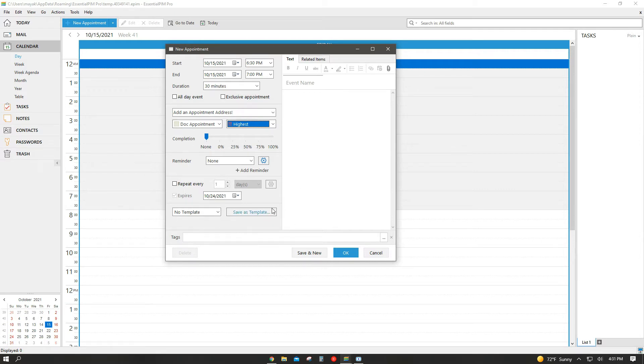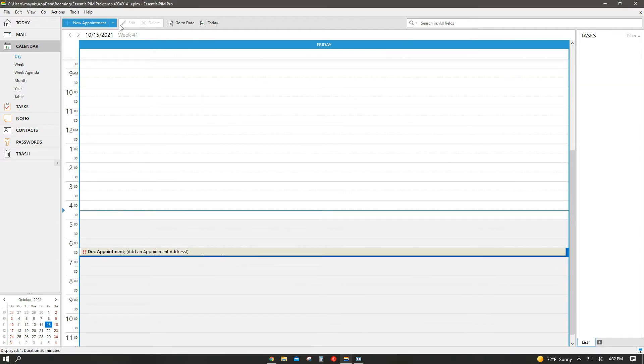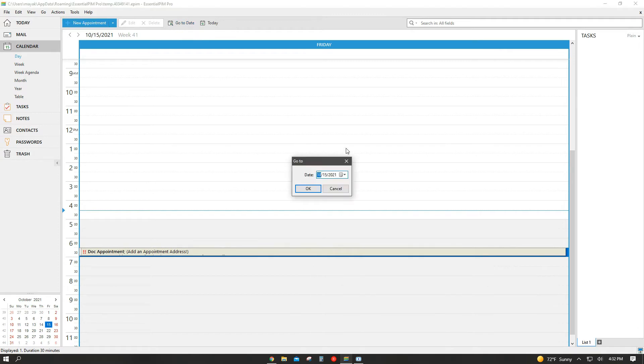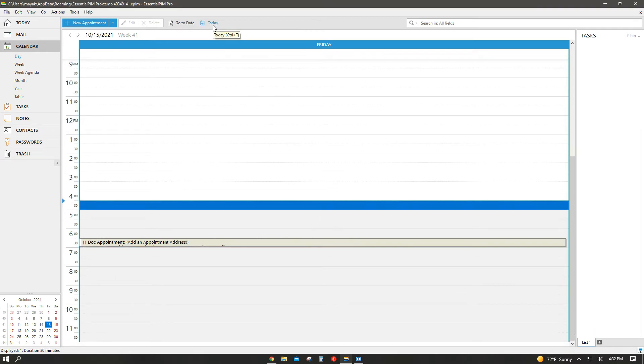On the right side, you have a text box where you can add the title of your appointment and any other important information. After you click OK, your appointment appears on your calendar. If you make a mistake, you can always edit or delete appointments. Next to the delete button is the Go To Date button, which helps you navigate faster through years and months. You also have a Today function that always takes you back to the current date.